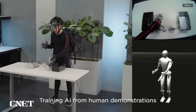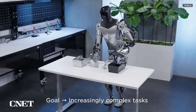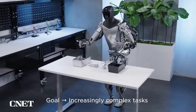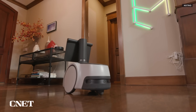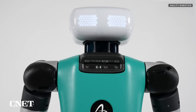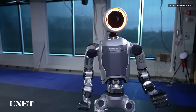Tesla's website describes Optimus as being a general-purpose, bipedal, autonomous humanoid robot, capable of performing unsafe, repetitive, or boring tasks. As fierce competition of autonomous robots and AI heats up, we are likely to see a Star Wars-like future come sooner than later, with humanoids taking on difficult tasks that people no longer see a need to perform due to the difficulty of the job or general safety.